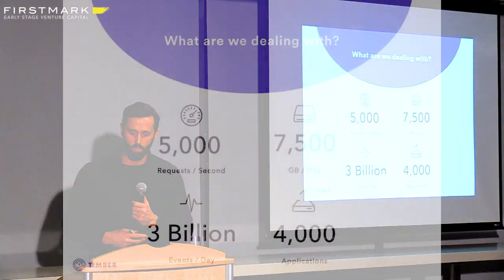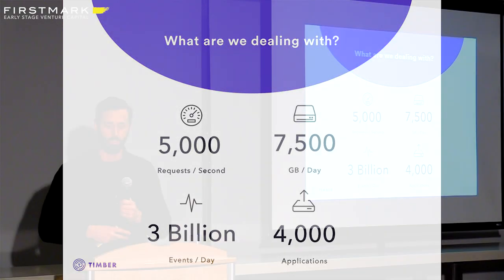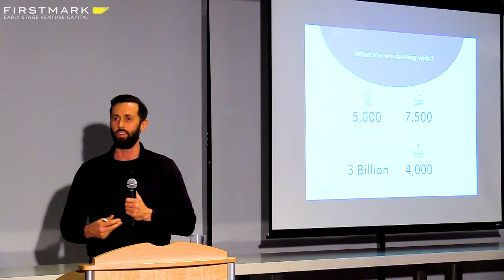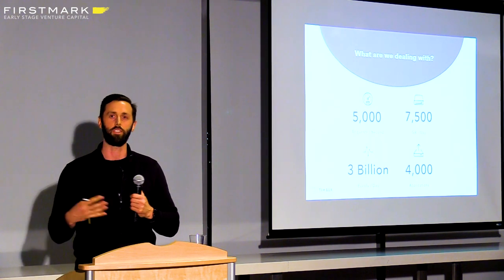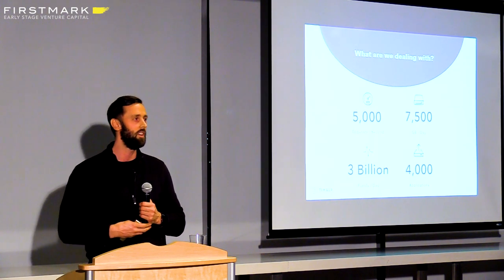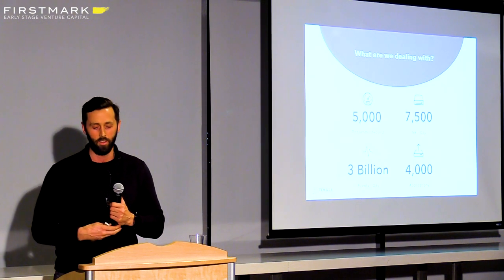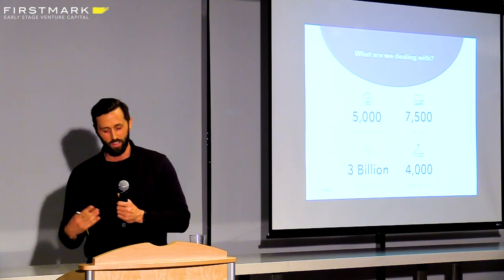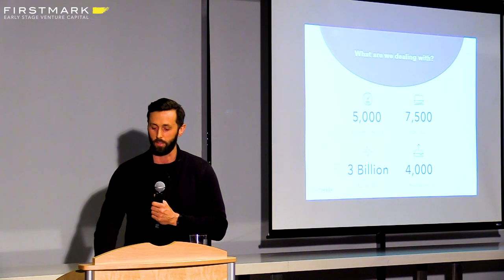Just to give you some quick stats on what we're dealing with: we process almost 8 gigabytes a day, we do 5,000 to 6,000 requests per second, 3 billion events, and we have 4,000 applications sending us data. We have a lot of variance in our pipeline — applications that will send us 50,000 events per second, all the way down to one event. So this presents a lot of unique challenges, but we want to talk about how the routing layer has helped us approach those.